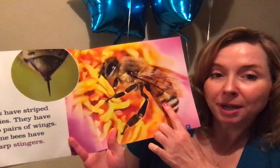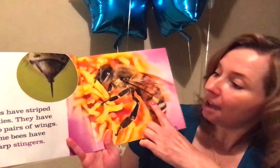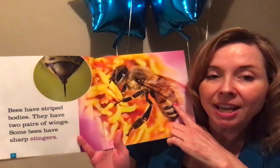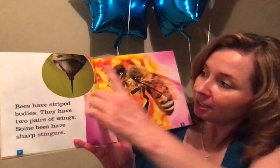Bees have striped bodies. They have two pairs of wings, and some bees have a sharp stinger. Look at that stinger. Have you ever been stung by a bee? Do you know someone who's been stung by a bee? I've been stung by a bee — it hurts. Not for very long, but it hurts.